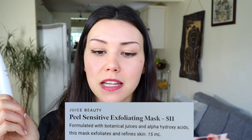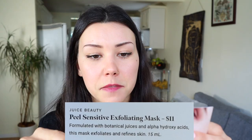This is the Juice Beauty Green Peel Sensitive. The description says it's formulated with botanical juices and alpha hydroxy acids — this mask exfoliates and refines skin. I've used a few Juice Beauty products before and they were okay. I do struggle with hyperpigmentation along my chin. It's hard to tell because I'm wearing makeup right now, but I do have some dark spots on my chin because when I get a pimple it just seems to instantly create a hyperpigmented scar. This should help that. This is one of the products I have tested — I've applied it to my chin twice since receiving this box.